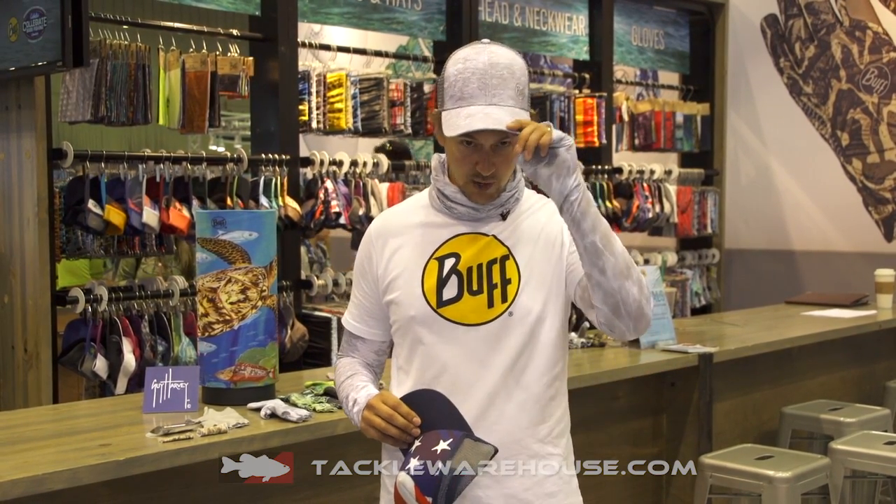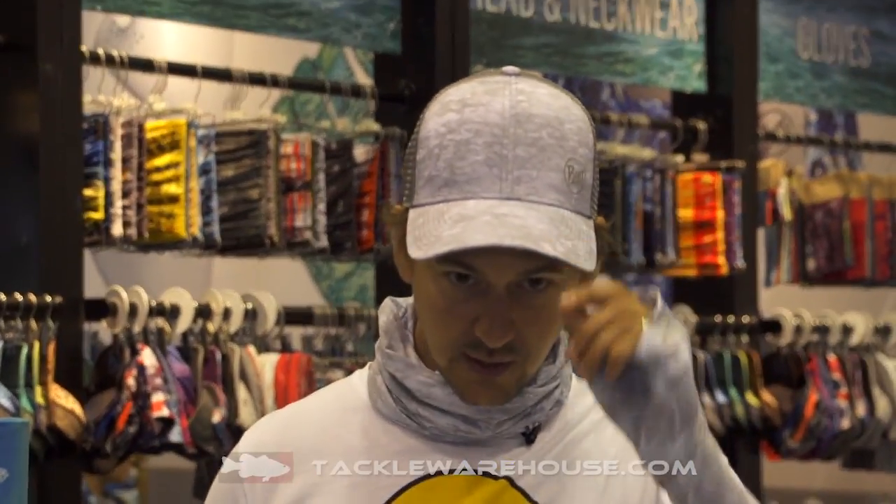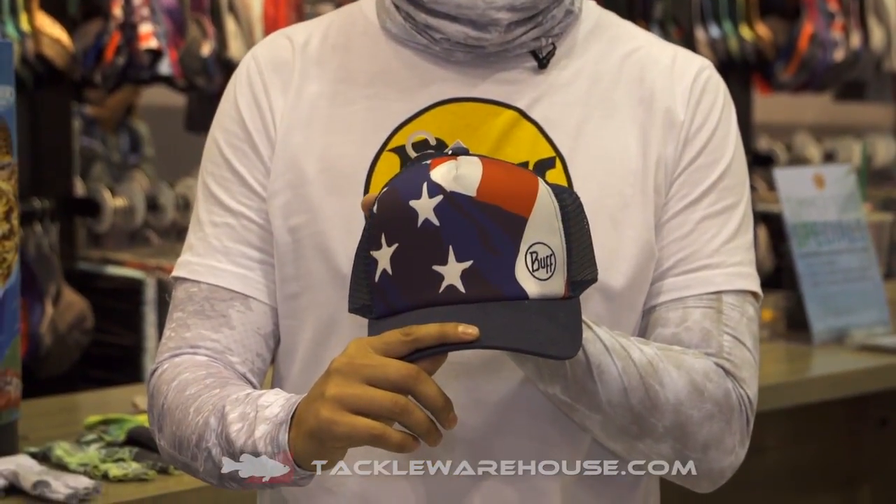Casey here at the Buff booth at ICAST 2017, here to talk about some new products coming out at Tackle Warehouse next spring 2018. We've expanded our hat lineup. You'll see that I'm wearing a gray one here, and for the patriotic folks we have an American flag trucker cap as well.